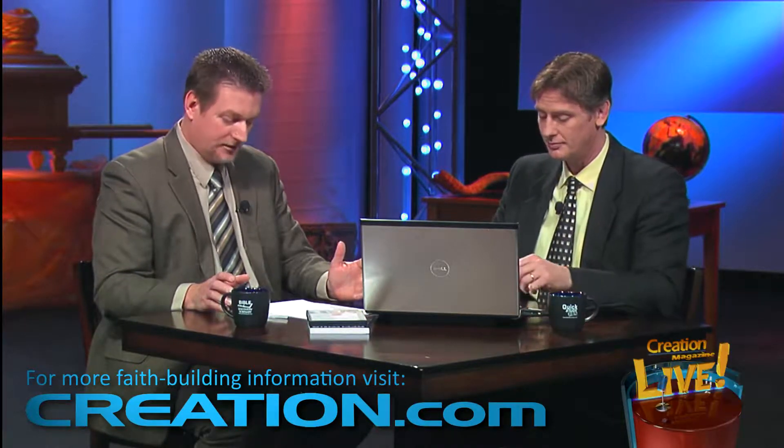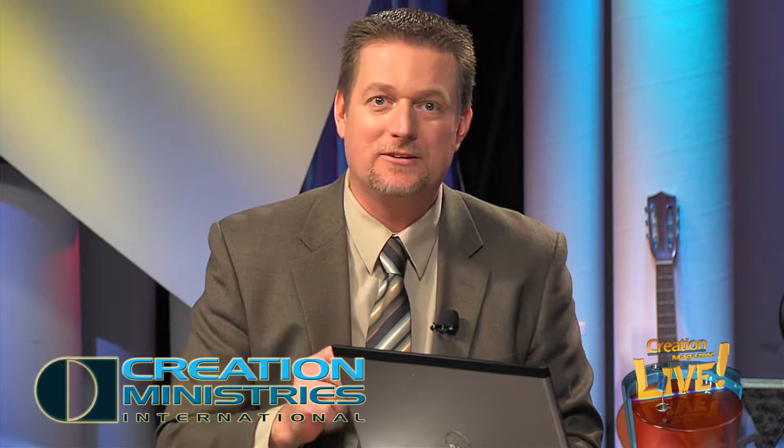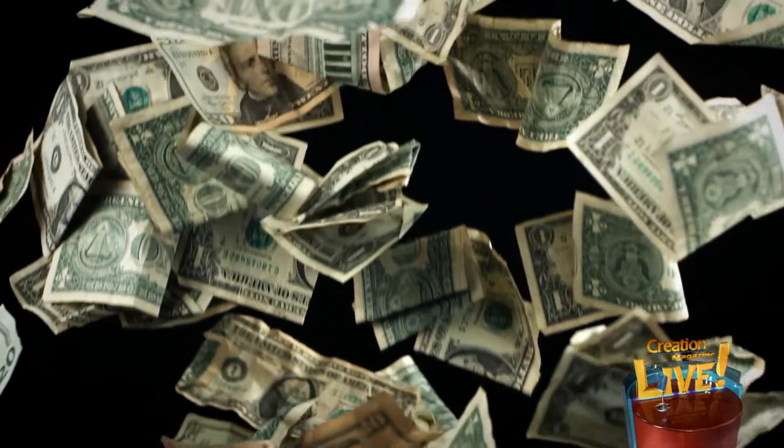The operation of buildings apparently represents 40% of all the energy used by humanity. So understanding how to build buildings like the one in Africa — based on termite mound principles — is very significant. The Eastgate building uses 90% less energy for ventilation than conventional buildings its size, and it's already saved the building owners three and a half million dollars in air conditioning costs. For more information go to creation.com/termitemounds — it's a great example of looking at termite mounds and asking how we can use that design to make life better.